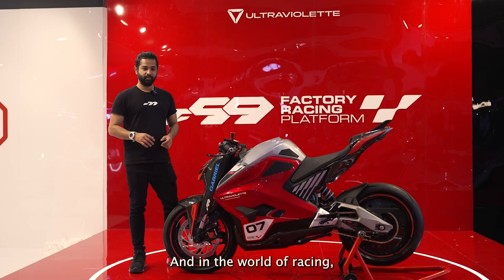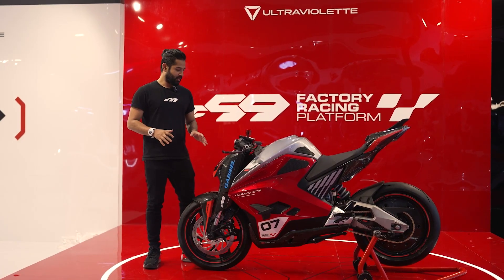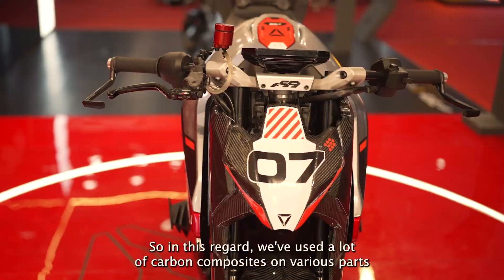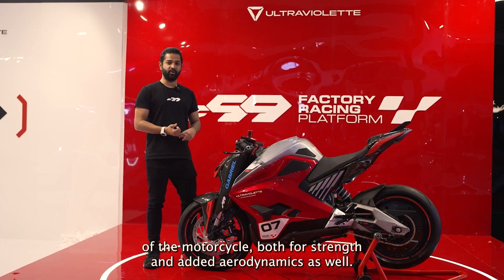In the world of racing, aerodynamics and weight reduction are two super important parameters. In this regard, we've used a lot of carbon composites on various parts of the motorcycle, both for strength and added aerodynamics as well.